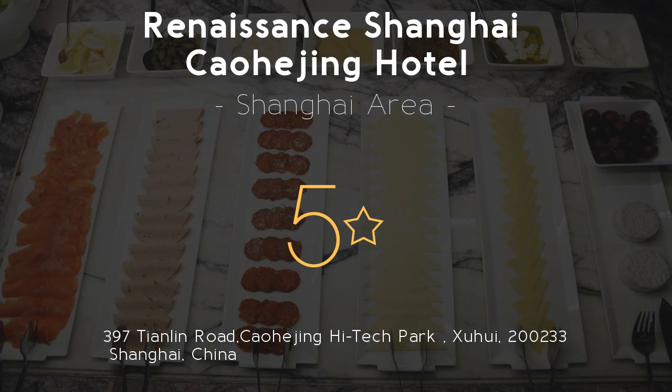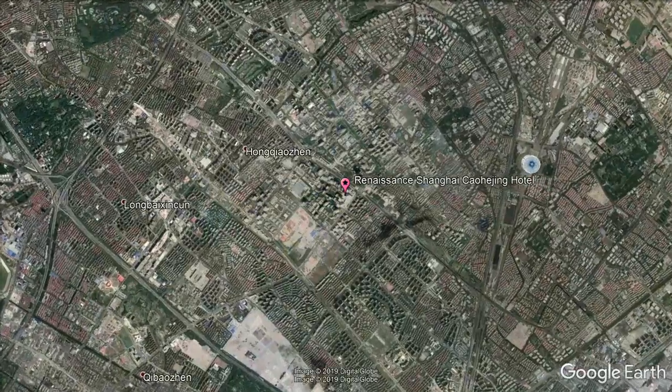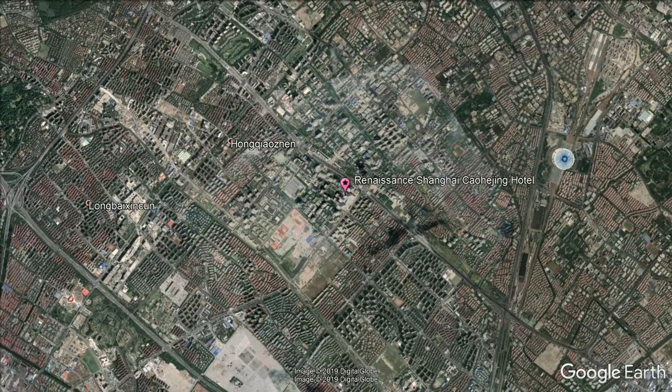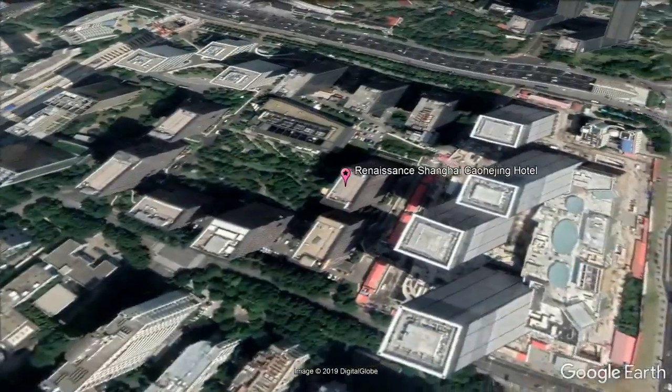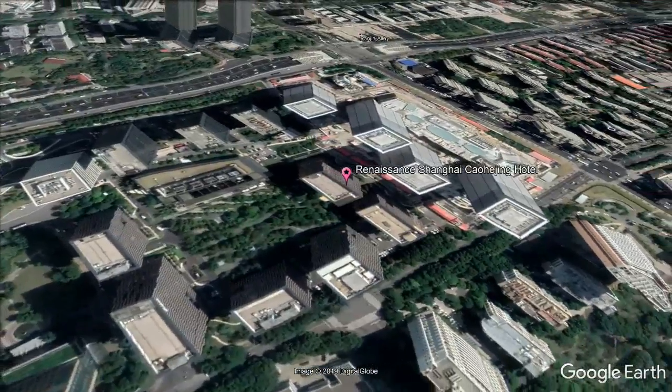Renaissance Shanghai Khojing Hotel, 5 stars. Get the celebrity treatment with world-class service at Renaissance Shanghai Khojing Hotel, offering luxurious accommodations complemented by fine service. Renaissance Khojing Hotel, a Marriott luxury and lifestyle hotel, is located in Khojing High Tech Park.